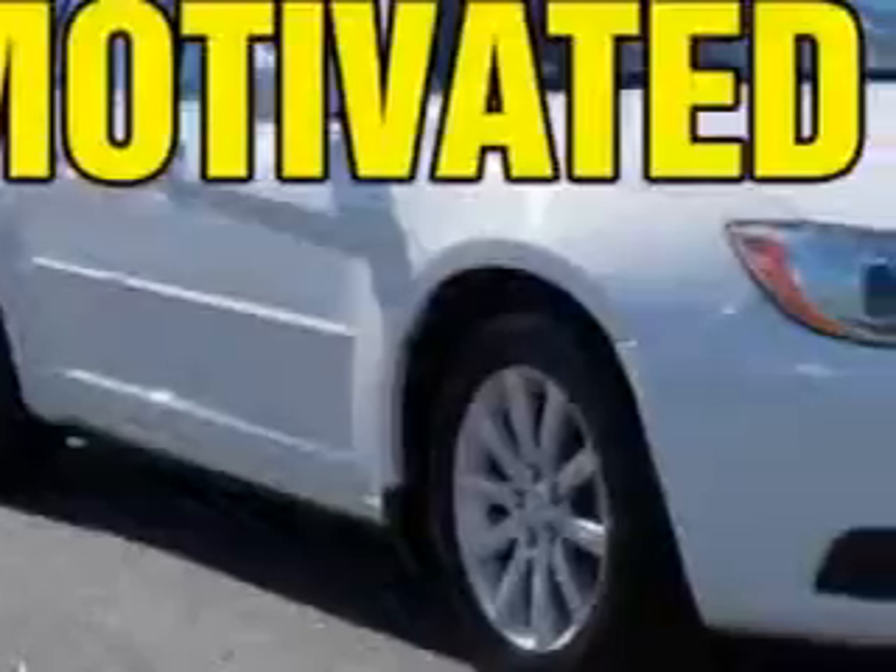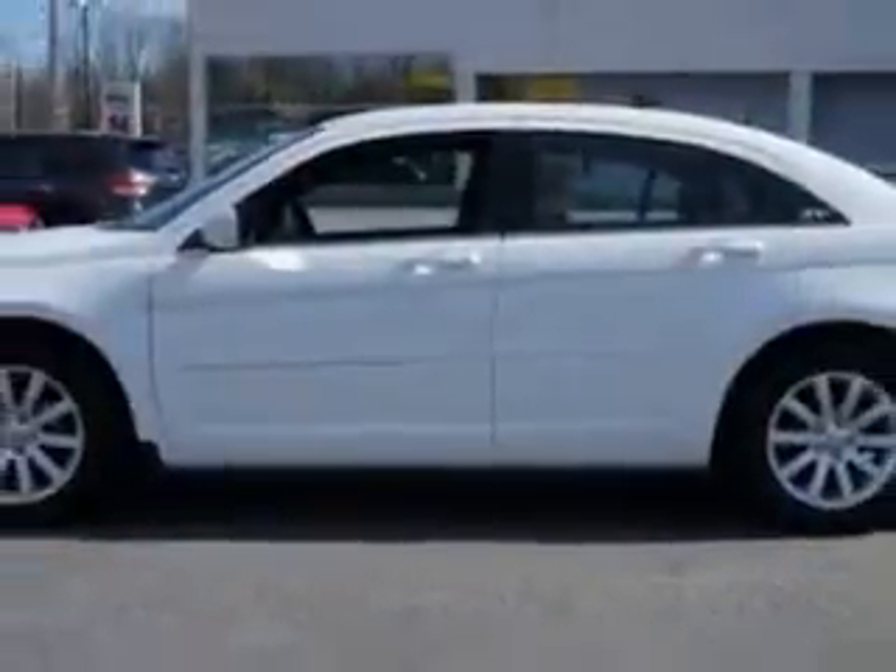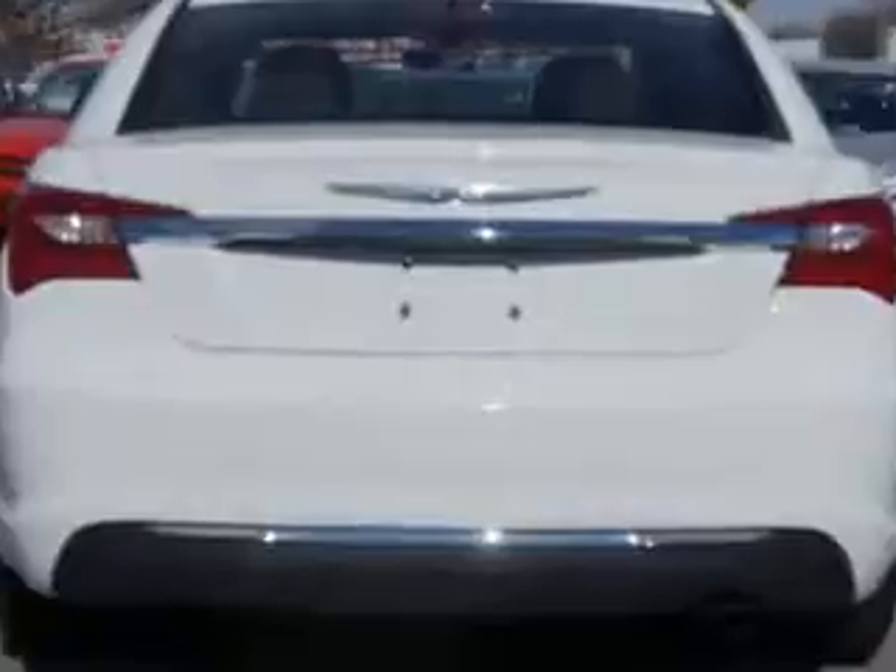Check out this bright white 2013 Chrysler 200, equipped with a four-cylinder engine and an automatic transmission. Enjoy an exceptional 31 miles to the gallon on this great car with features like premium carpet floor mats, premium cloth upholstered seats, and halogen headlights.